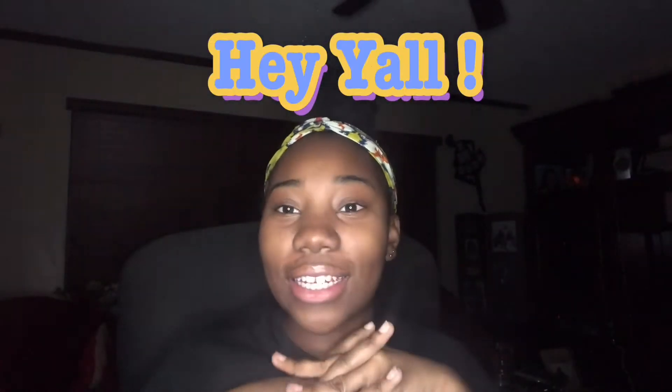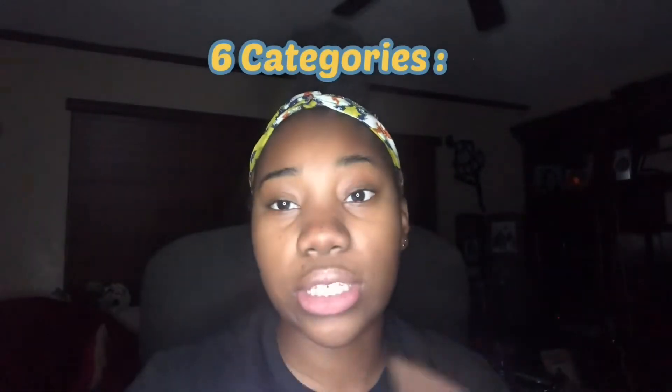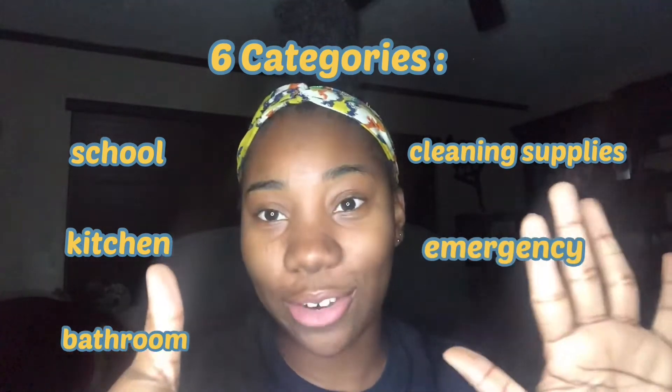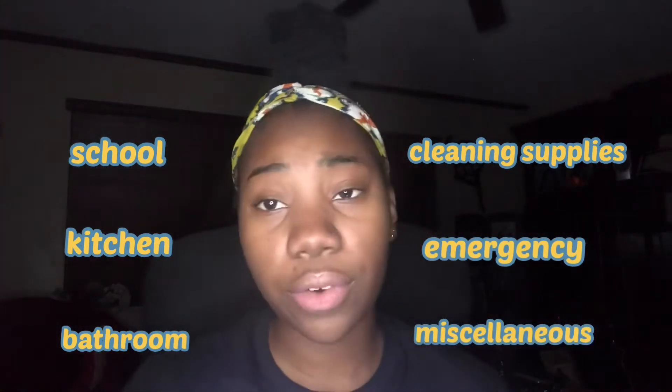Hey y'all, if you're watching this video you saw my other video — I recorded two videos in one. I wanted to do this video because I am one of the struggling seniors preparing for college while also packing for my dorm. I just wanted to do an informational video that may help other seniors with dorm lists. I organized it into six categories: school, kitchen, bathroom, cleaning supplies, emergency, and etc.